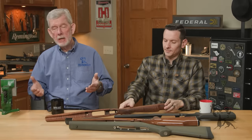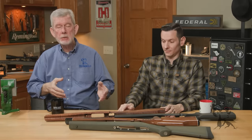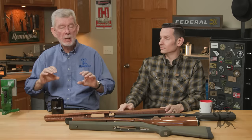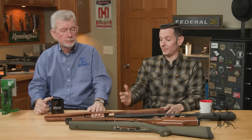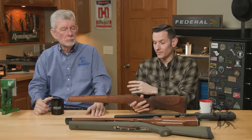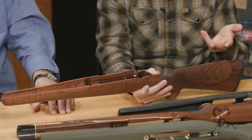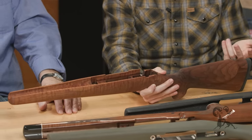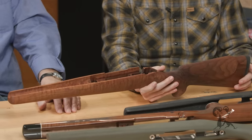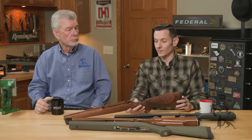Brownells built kind of a reputation on glass bedding stocks with Acraglas and aluminum pillars and all that, to make them as stable as possible. In theory, you could take a wood stock and if you bed it correctly — like full-length bed it — you're going to get the same performance out of the best bedded synthetic stock as well. You're not really going to see much of a difference. And if you have aluminum pillars, you don't have to worry about wood compression over time.